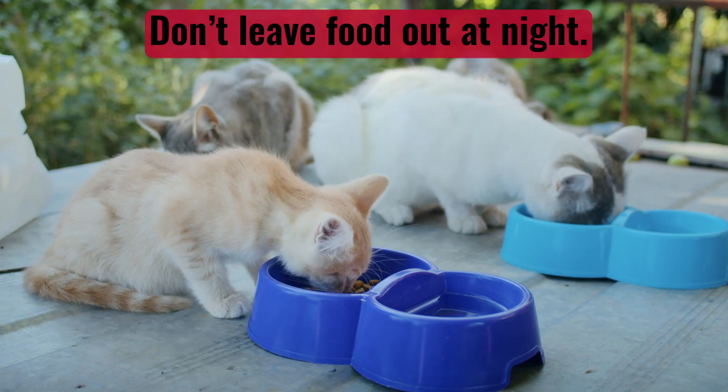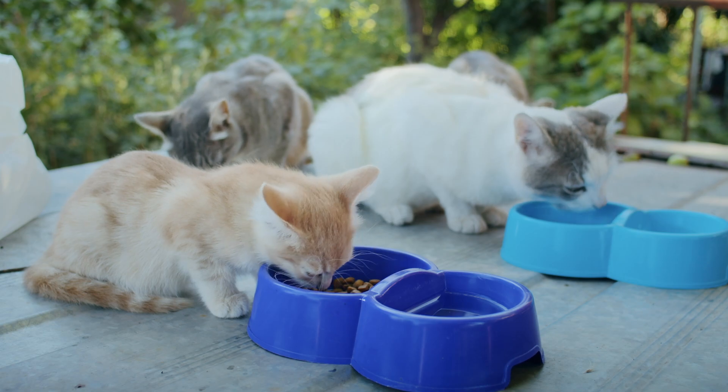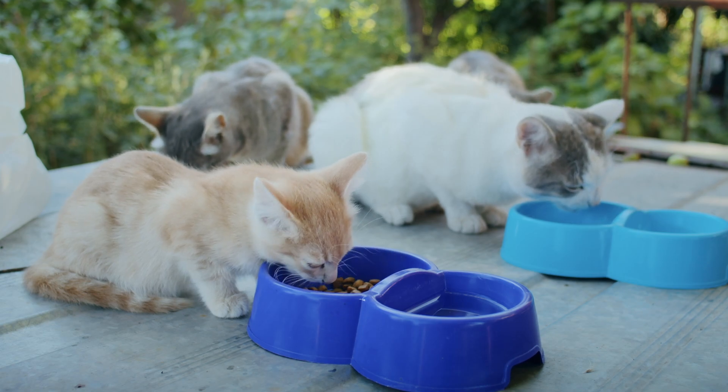Pick up your pet's food at night. Leaving food out attracts more than just the neighborhood cat and opossums — it can attract rodents, insects, and many other pests.